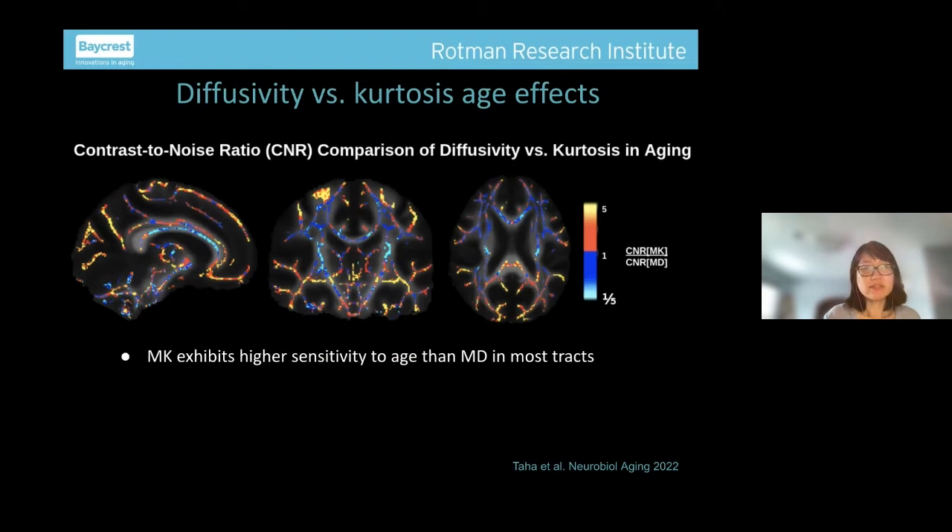Looking at kurtosis sensitivity versus diffusivity sensitivity: kurtosis is also higher than the sensitivity of diffusivity in aging. If you thought the MD corrected for kurtosis was good, mean kurtosis MK can be even more sensitive in various spots — though not always. So the decision has to come in about what to choose in cases where kurtosis has lower sensitivity than MD. For the most part it is more sensitive but not always.